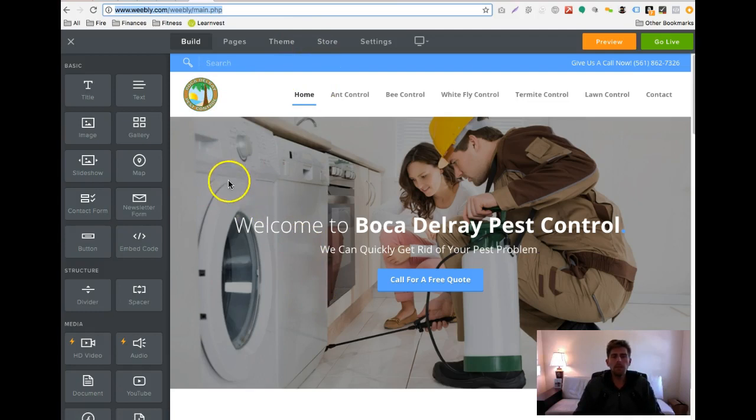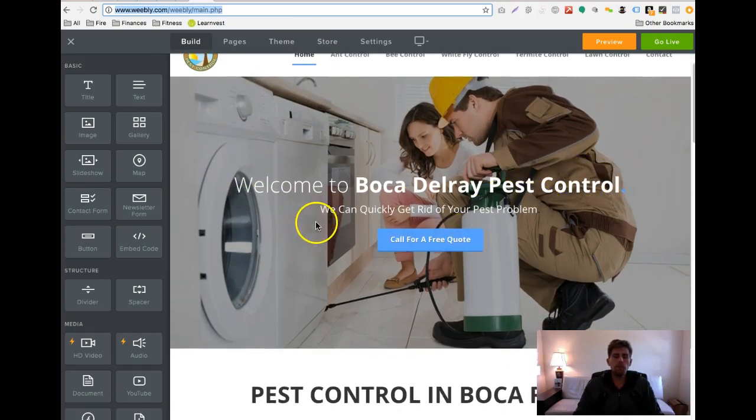You'll see it's a new look for you guys — welcome to Boca del Rey pest control, we can quickly get rid of your pest problem. My company is Bolt Rocket Leads, and also Pest Control Leads Consulting — two companies in one. I've noticed helping other companies that people visiting your website have three questions: do you do pest control — do you do what I need? Are you in my location? And what do you charge? So this site answers those three questions.